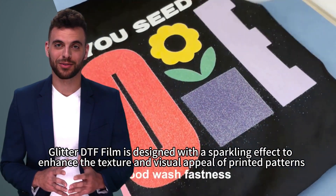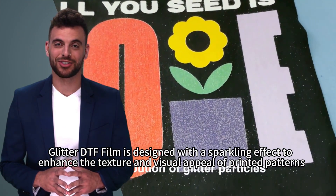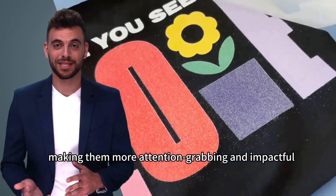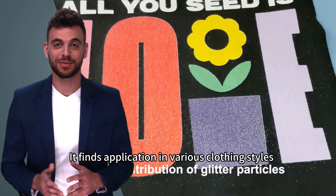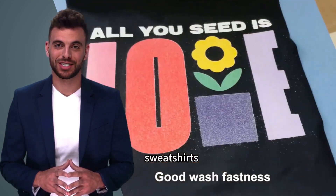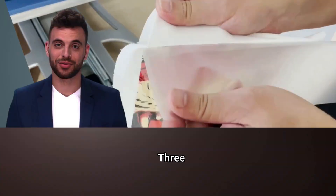Glitter DTF Film is designed with a sparkling effect to enhance the texture and visual appeal of printed patterns, making them more attention-grabbing and impactful. It finds application in various clothing styles, including personalized graphic printed t-shirts, sweatshirts, hats, and more.